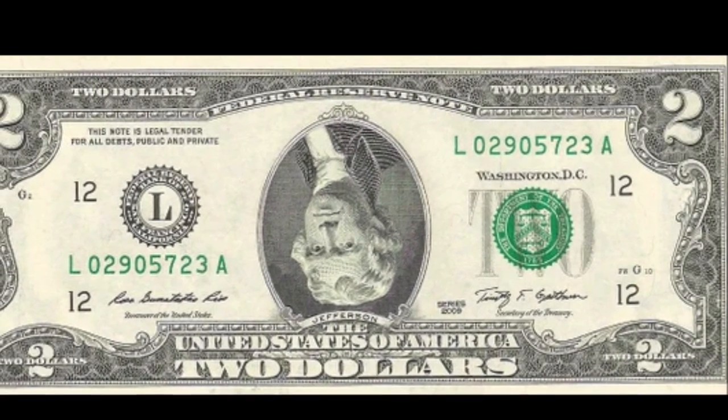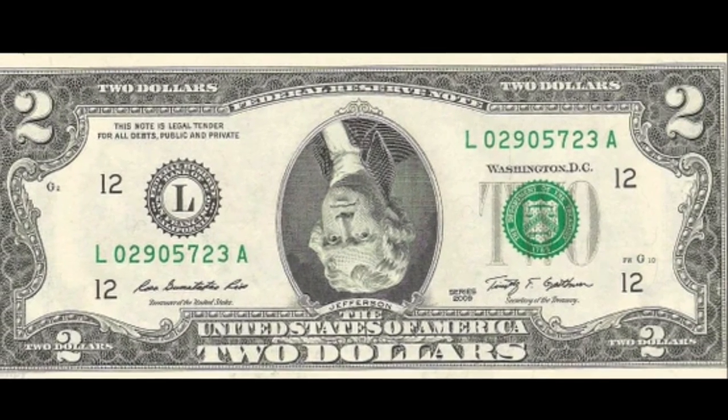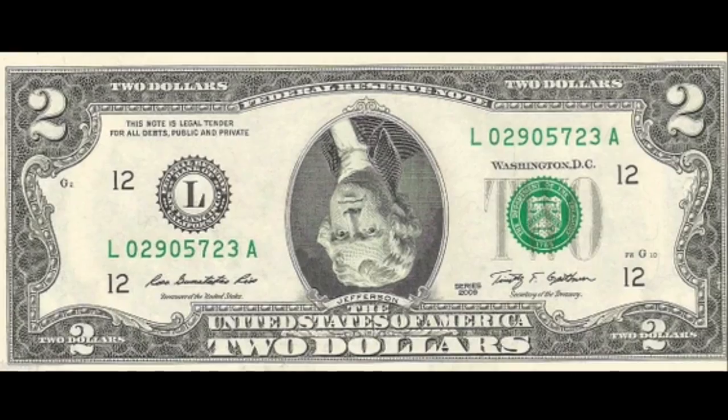Let me know what you think about the $2 bills that are your favorite to collect in the comments below. I will see you there, and I'll see you in the next video.